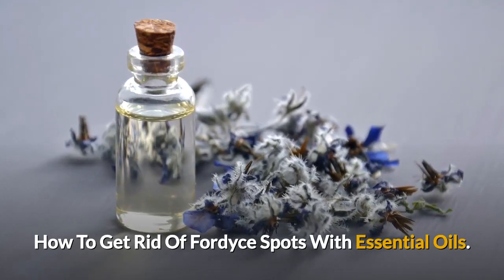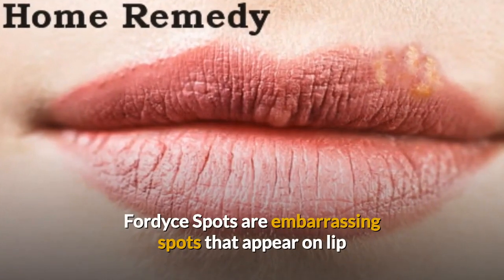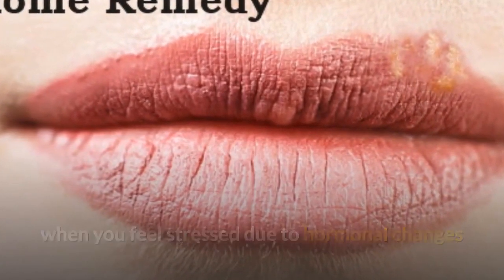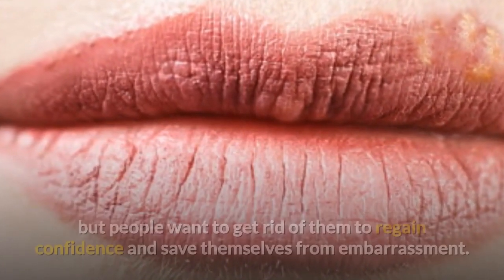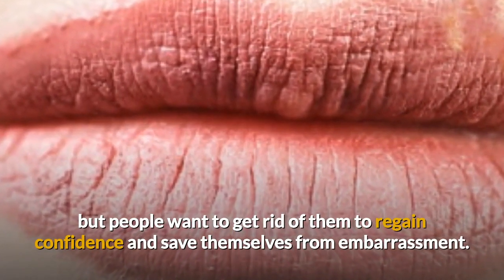How to get rid of Fordyce spots with essential oils. Fordyce spots are embarrassing spots that appear on the lip when you feel stressed due to hormonal changes. Fordyce spots will go away with time even if you do not do anything to treat them, but people want to get rid of them to regain confidence and save themselves from embarrassment.